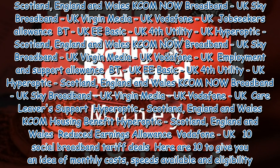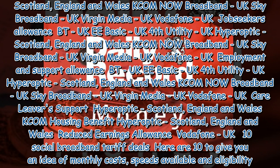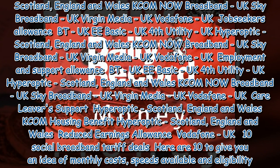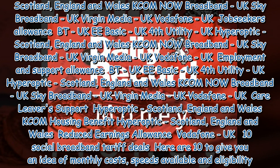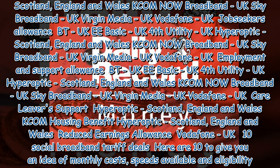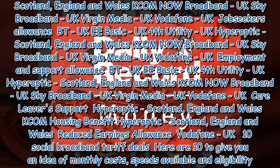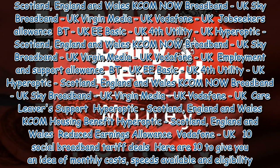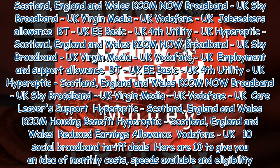For Income Support: BT (UK), EE Basic (UK), Fourth Utility (UK), Hyperoptic (Scotland, England and Wales), KCOM, Now Broadband (UK), Sky Broadband (UK), Virgin Media (UK), Vodafone (UK). For Job Seekers Allowance: BT (UK), EE Basic (UK), Fourth Utility (UK), Hyperoptic (Scotland, England and Wales), KCOM, Now Broadband (UK), Sky Broadband (UK), Virgin Media (UK), Vodafone (UK).